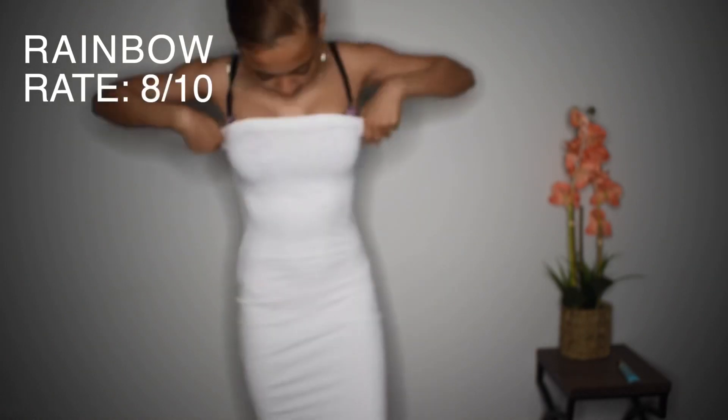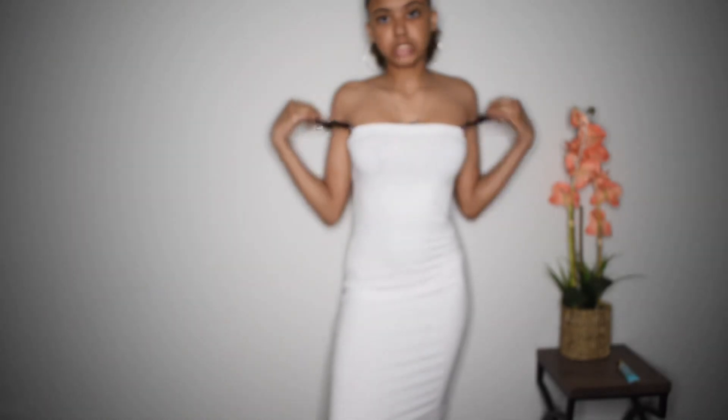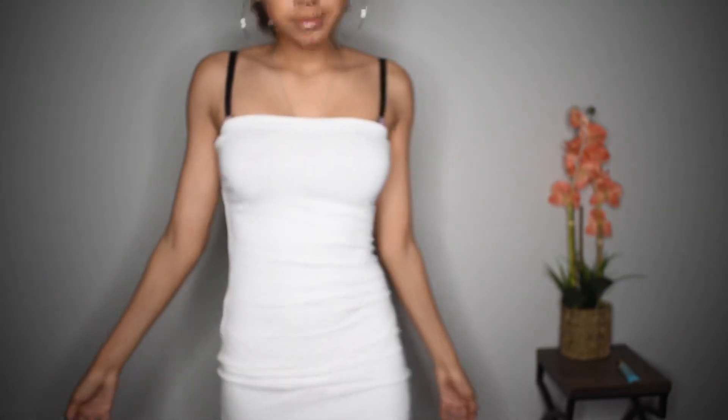So this is the next dress. It's from Rainbow. I feel like I have a pillowcase on me. Imagine it without my bra straps. I would definitely wear this with a black bra underneath because it's see-through — obviously it's white. But yeah, it's cute.